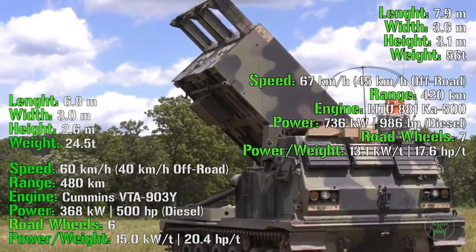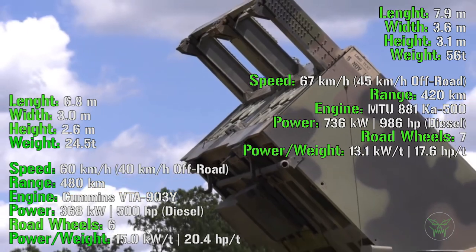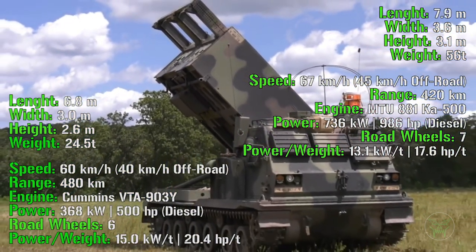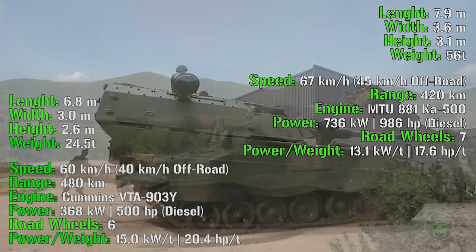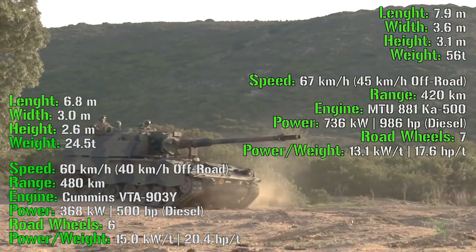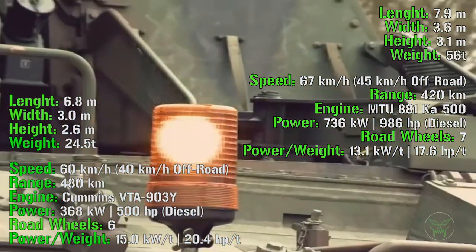And what about the overall performance? For speed, the MLRS has a maximum speed of 60 km/h on road and 40 km/h off-road. The howitzer is a little better here with 67 km/h on road and 45 km/h off-road. The difference is not so big, so I think here we don't have a winner. For the range it's similar — 480 km for the MLRS and 420 km for the howitzer.